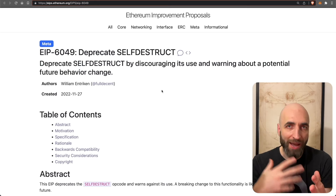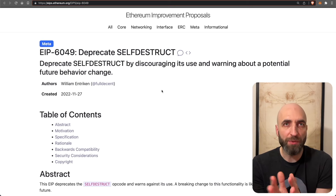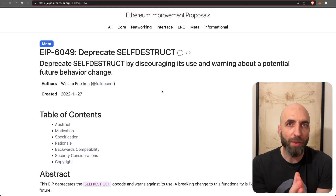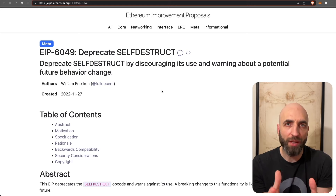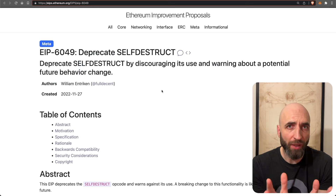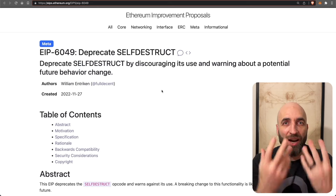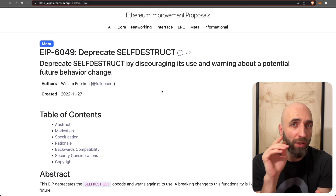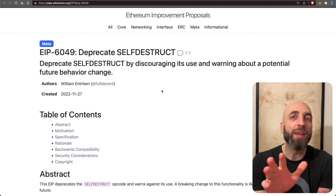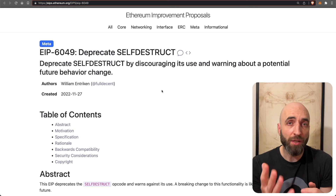Currently there is no replacement for self-destruct, but its use is highly discouraged. It was initially introduced to free up space on the blockchain so it doesn't become too bloated. For quite some time, Ethereum core developers have wanted to get rid of self-destruct because they don't want smart contracts to be able to wipe themselves off the blockchain entirely. They still don't know exactly how or when to fully turn it off, but it will not exist in the future — so be warned.